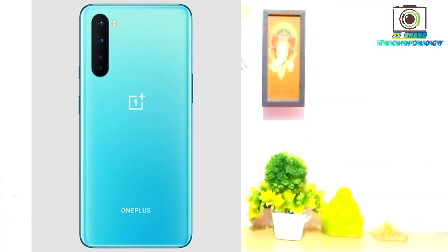The rear camera is 48MP and the front camera is 32MP. You can connect a charger on the right side. The processor is the Snapdragon 765G.